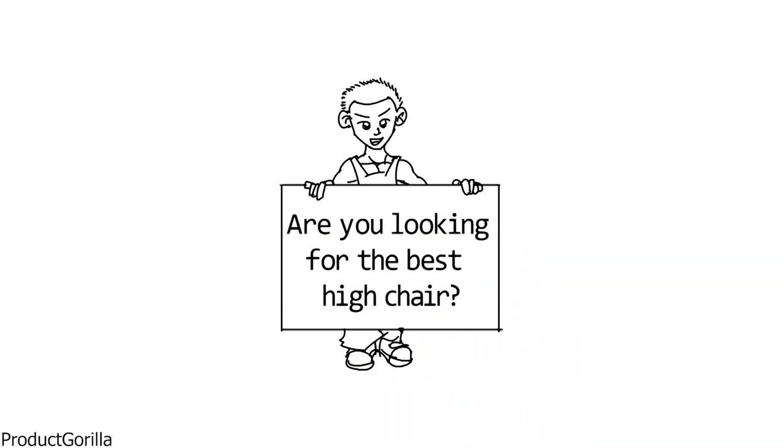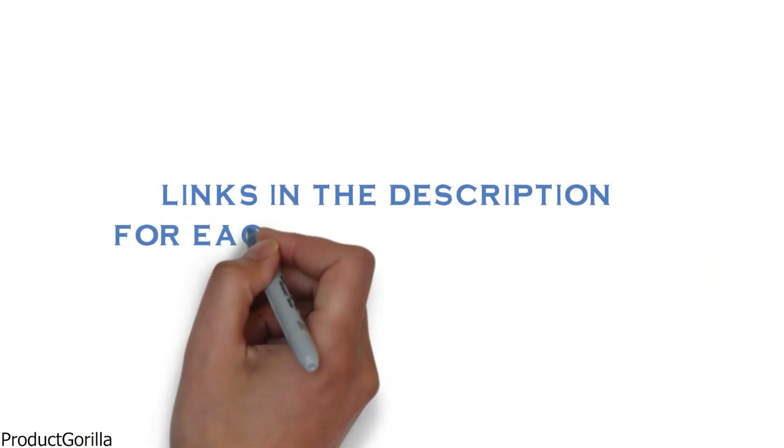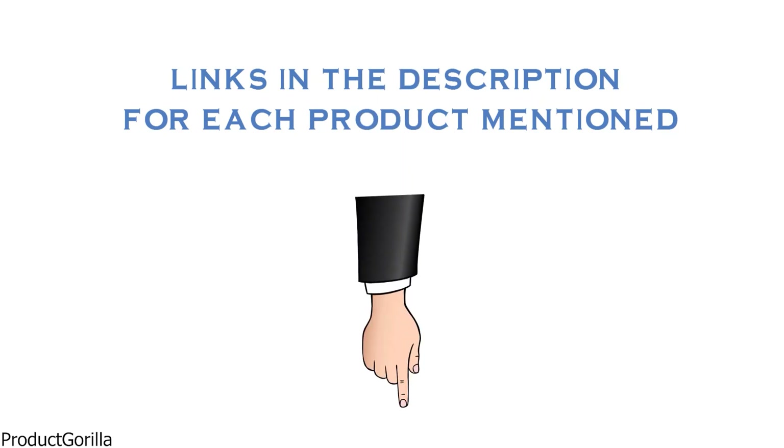Are you looking for the best highchair? In this video, we will look at some of the top highchairs on the market. Before we get started, we have included links in the description for each product mentioned, so make sure you check those out to see which is in your budget range.